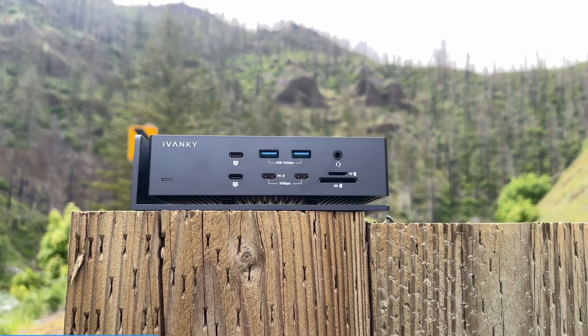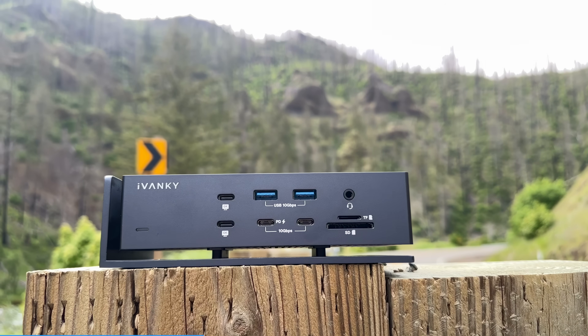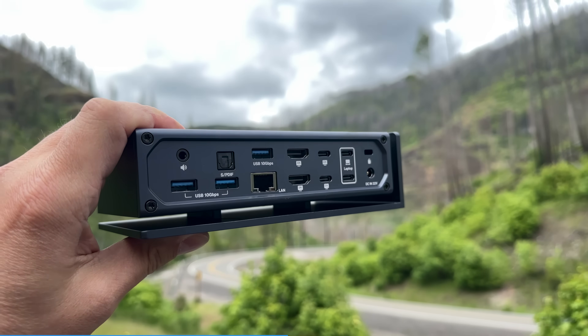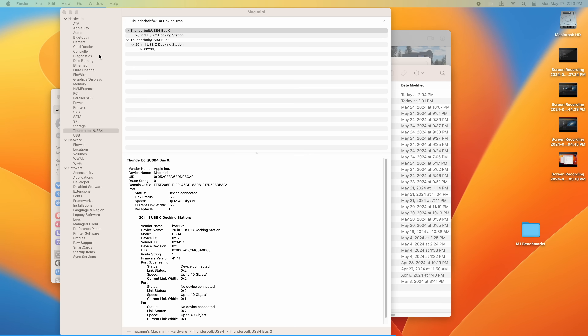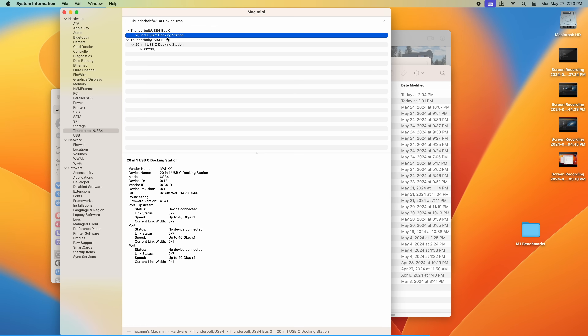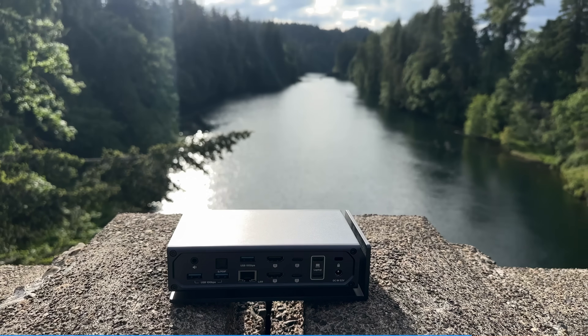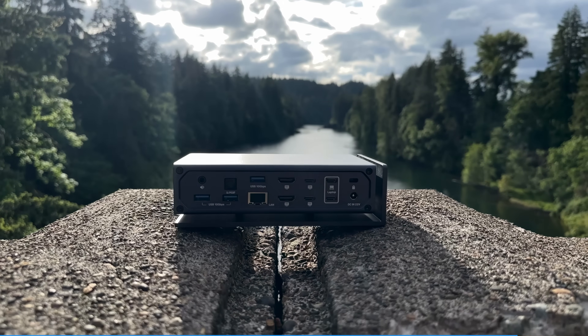It supports 3 6K displays plus an additional 4K display, provided you have a Mac that supports this many displays at those resolutions. It also provides 96 watts of charging, has plenty of USB-C and A ports on the front and back, audio outs, and 2.5 gigabit Ethernet. Interestingly, they told me this was not for use with the Mac Mini, but it works great with the Mac Mini — I suspect they just didn't want people plugging this in because it can only drive two displays. I'm not making any commission here, so buy it or don't.